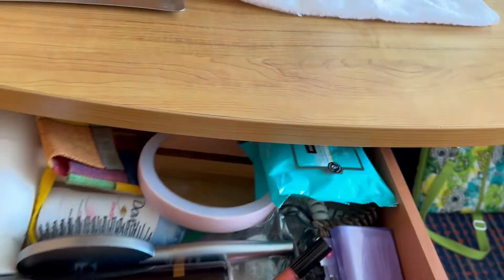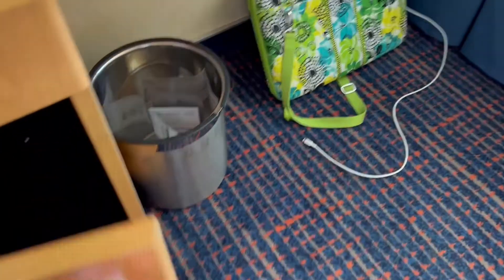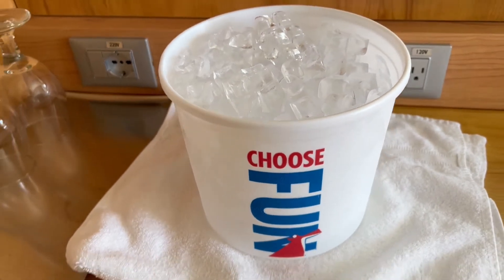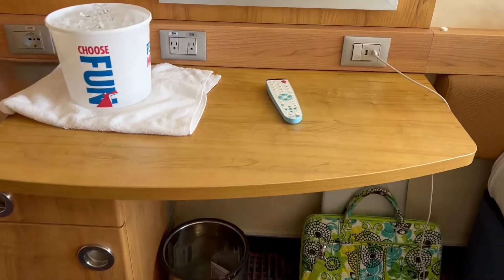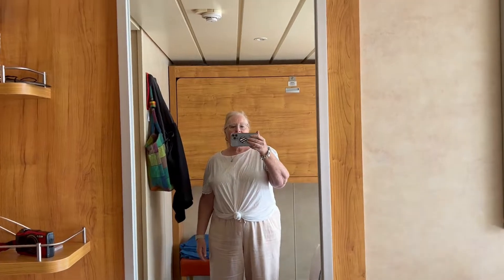And then we have one little drawer under the thing. This is where I would usually get ready. And then under here is a mini fridge. There's a phone, and I asked for an ice bucket — I guess they don't have the kind with a lid, but every day it brings this. And there's two shelves here. And then there is, of course, the desk or vanity area. The big mirror.